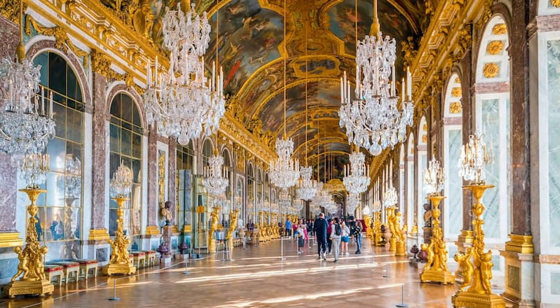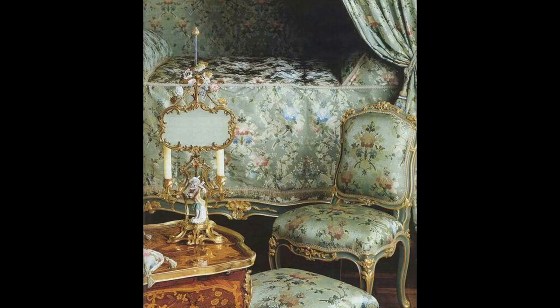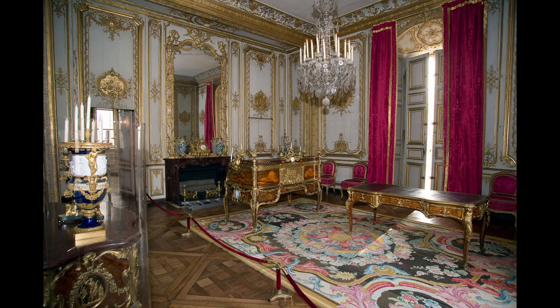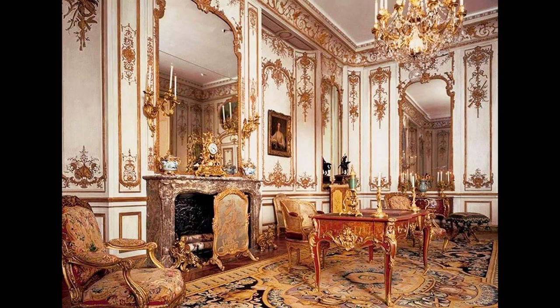Everyone recognizes this famous room in the Palace of Versailles — the Hall of Mirrors. You might also recognize the ornate Baroque and Rococo decor. Rococo is the lighter French spin on earlier Italian Baroque style and is often considered the pinnacle of French interior design. The organic curves found in the moldings and the furniture seen here are a signature French look found in homes throughout France and the rest of the world.